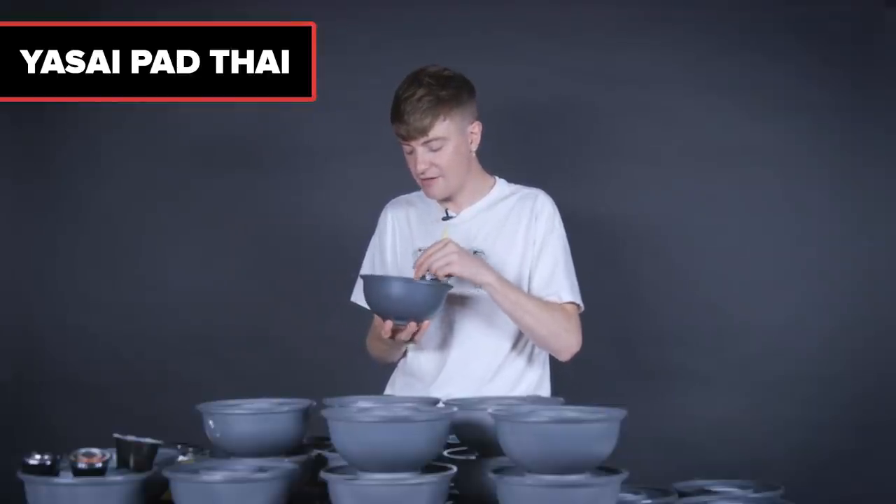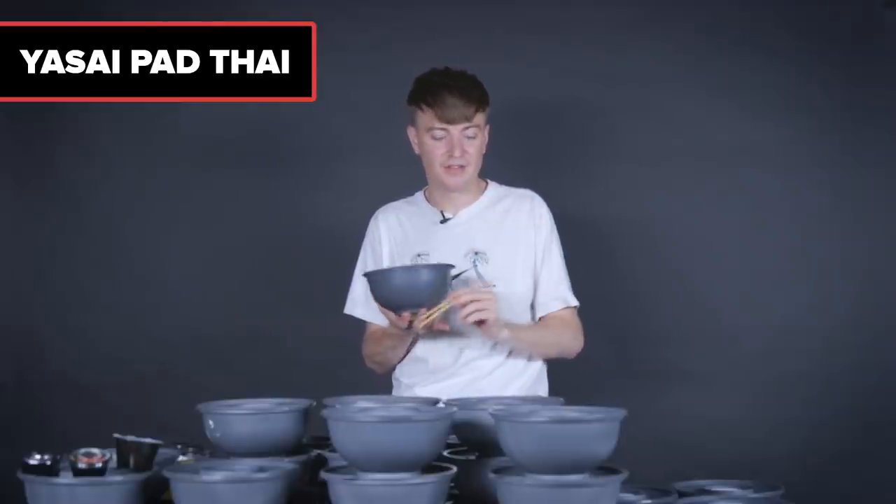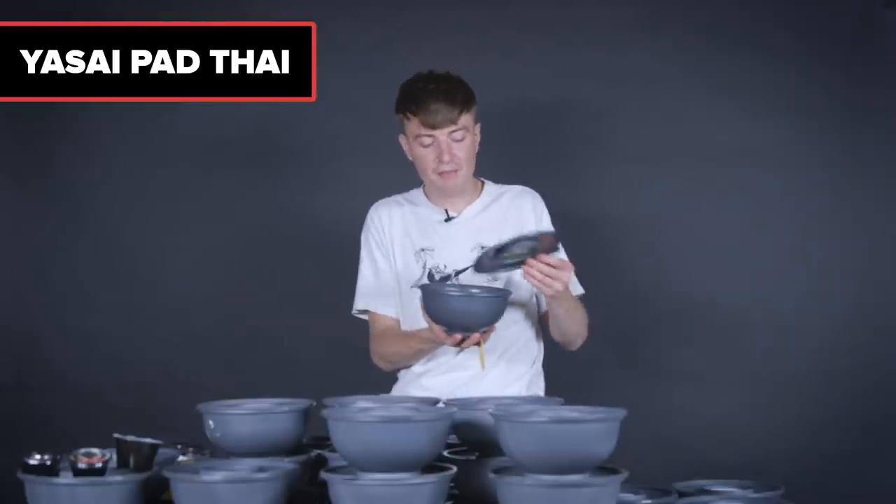Next up, the Yasai Pad Thai. I have literally never had a vegetarian Pad Thai in my life. I personally really enjoy tofu — tofu ahoy. I'm not sure I'd even notice the meat wasn't in it because it tastes the same. It's got tofu in it, I'm happy.